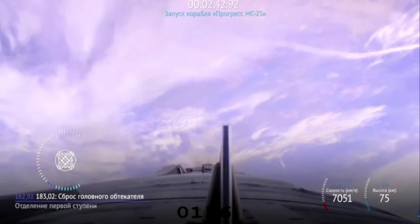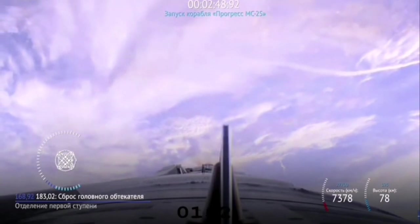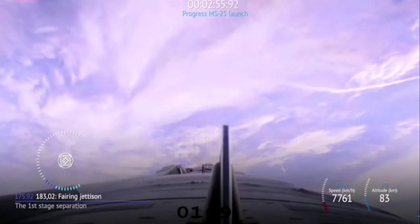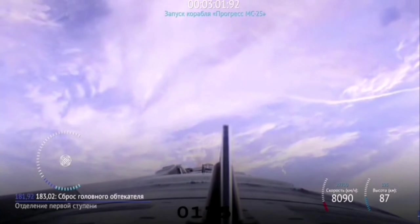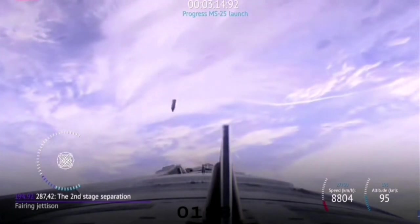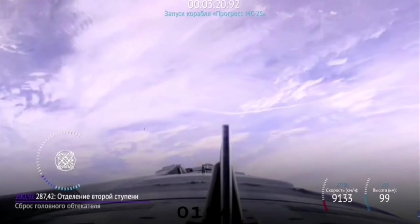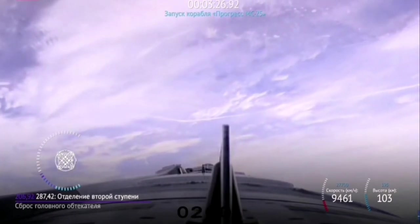We are about 20 seconds away from launch shroud jettison. The engines in the second stage are operating as expected. We have confirmation that the launch shroud successfully jettisoned. The second stage engine continues to operate as expected.